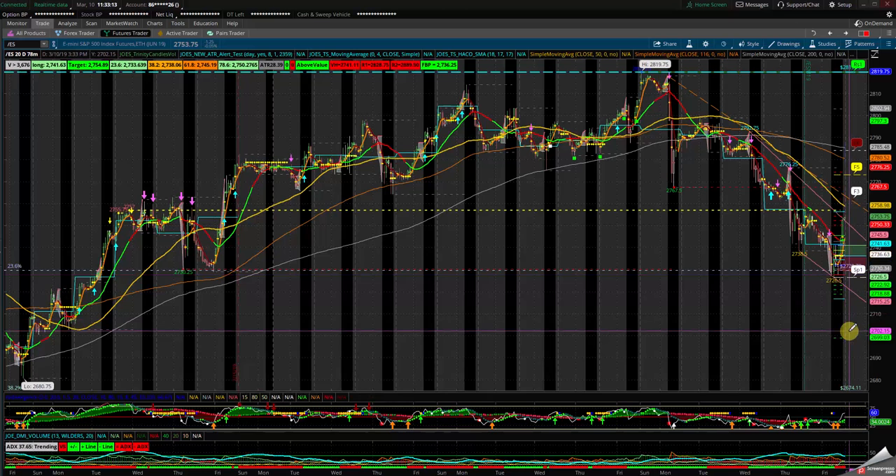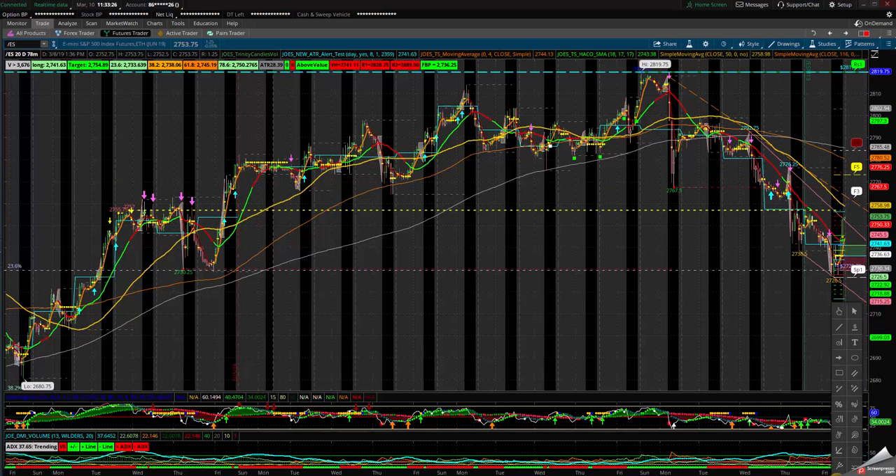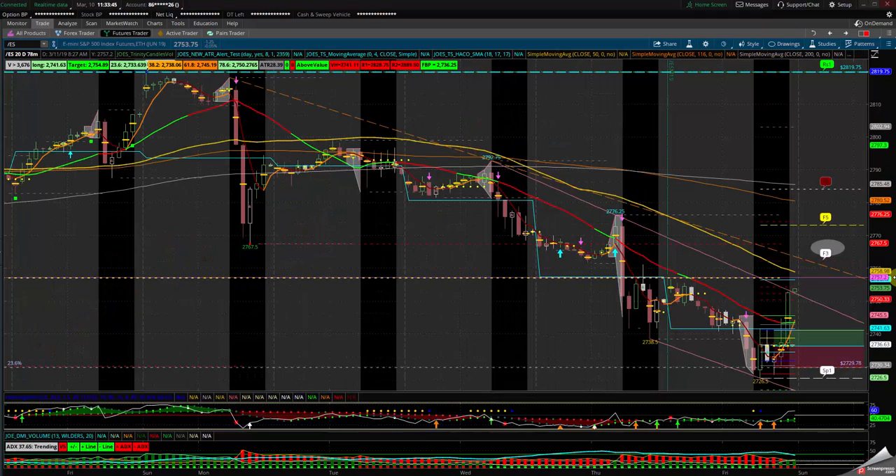We are inside this consolidation between 2755 and 2730. Below 2730 puts us in the bearish camp at the 2724–2720 area; above the 2762 puts us up. The 2760–2765 zone sets us higher; the 2720–2718 zone sets us lower. Either scenario — we have the upside or the downside.